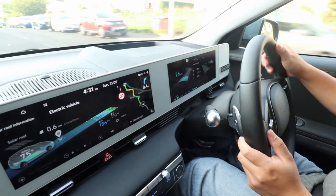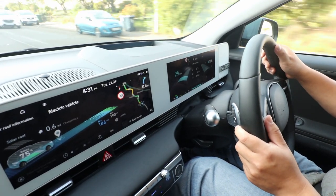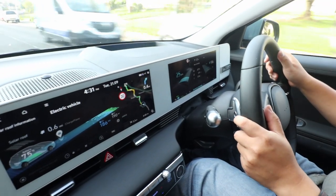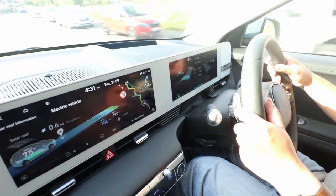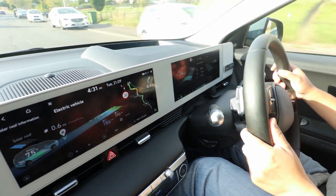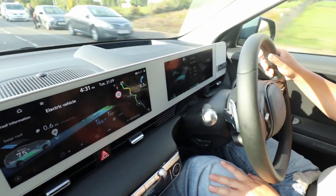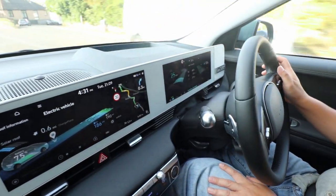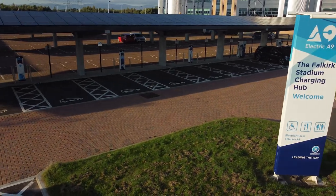Even though we're going to the Falkirk charging hub, we're not actually going to be charging the car there. The reason for that is I've already charged the IONIQ 5 to 100% a couple of days ago and I've been driving in eco mode with the i-pedal activated — I just want to see what sort of mileage we're going to get out of it.